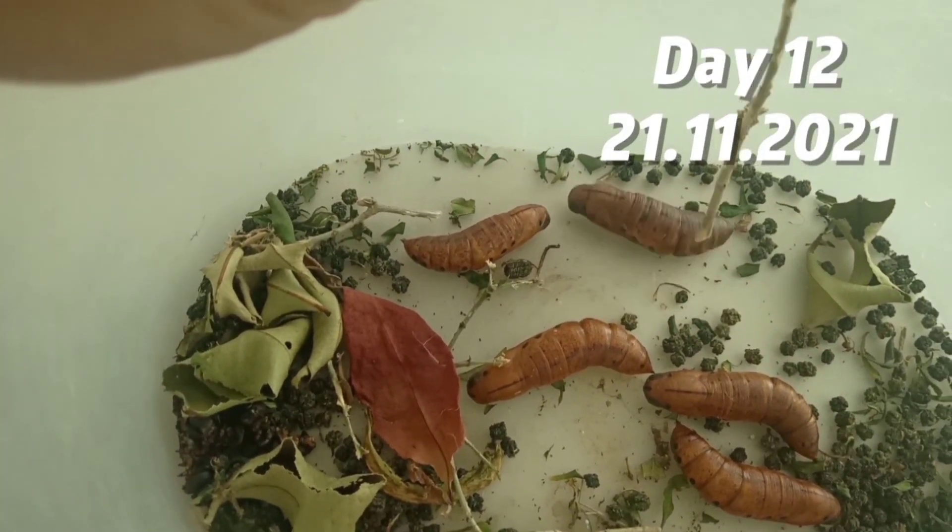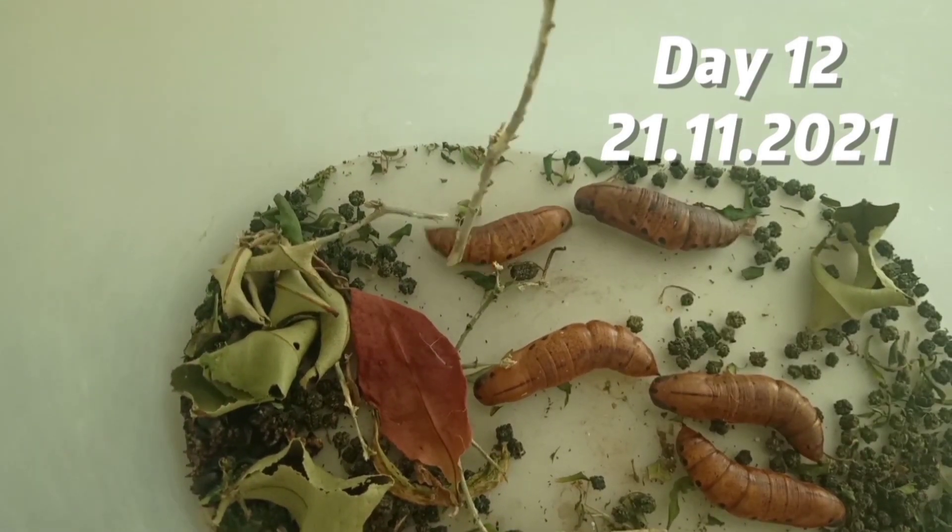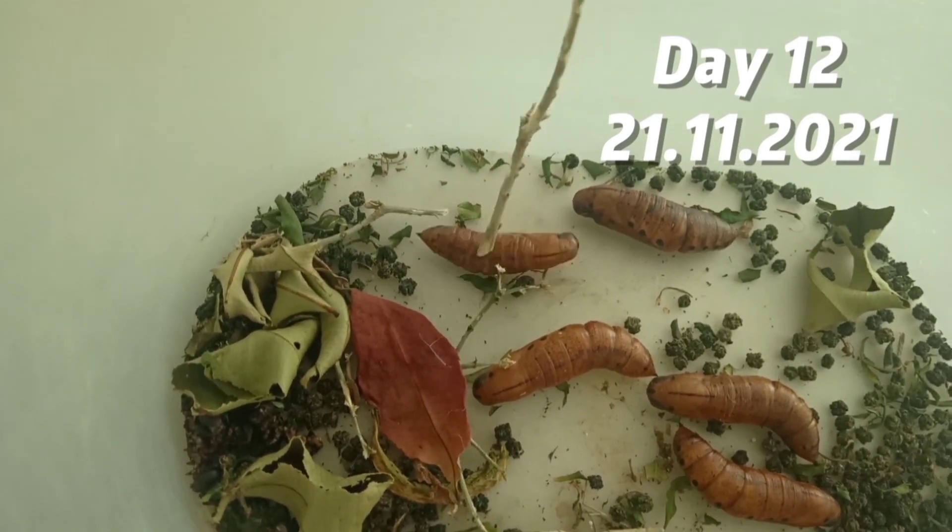On day twelve, I was checking on them because I was scared they were dead, but the tail was moving so they were alive.